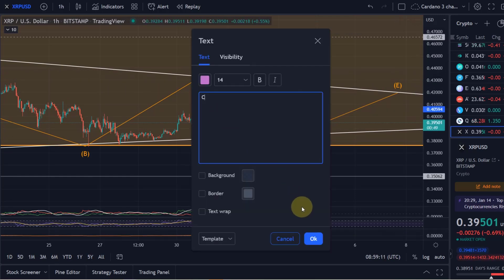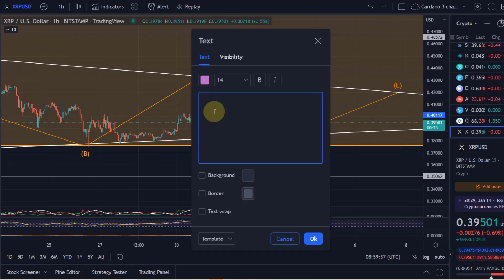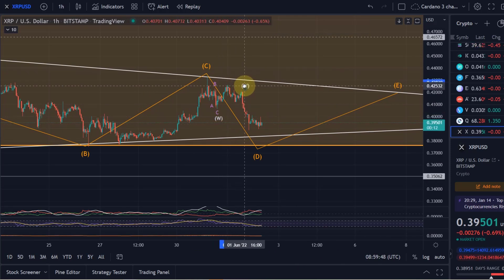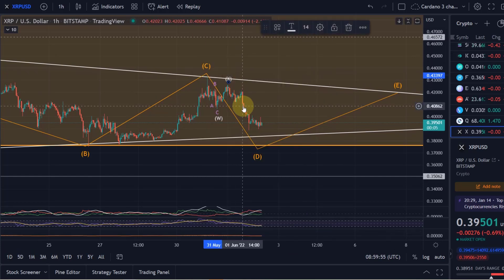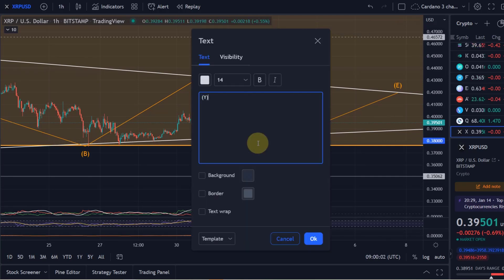That is a clear three-wave move. The problem is we have another three-wave move here as well. So what I have to do is label this as an overall WXY pattern. When you have several corrective patterns interlinked, you get this WXY pattern — it's a double zigzag, which is actually quite a frequent pattern.